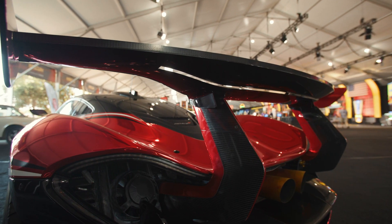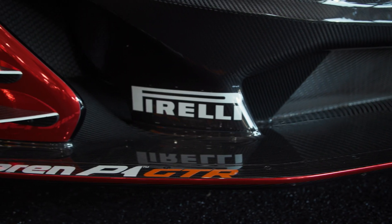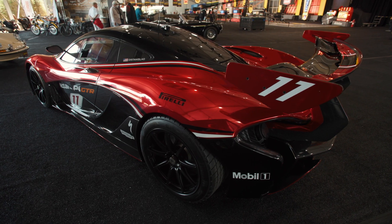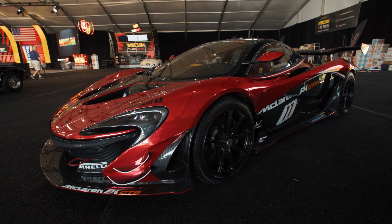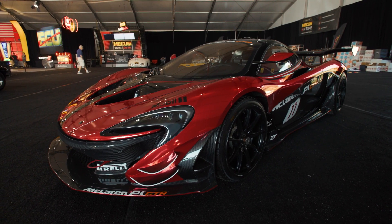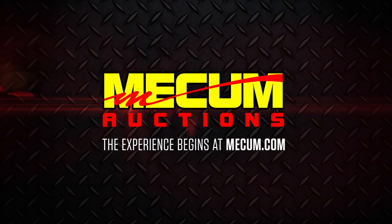There's a huge rear wing on this car pushing the tires into the track. All things considered, when you look at McLaren's pursuit of excellence, I'd have to say that this is arguably the greatest track car that McLaren have ever produced. McLaren P1 GTR. We'll be right back.